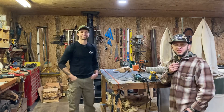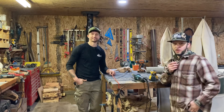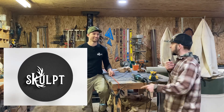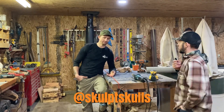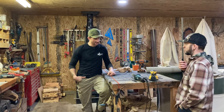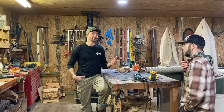Hey, what's up everybody, Dustin here from The Rugged Arts. Today I'm standing in Colby's shop — Sculpt Skulls. If you don't know about them you should check them out online. You can find them at @sculptskulls on Instagram and Facebook, and www.sculptskulls.com is the website.